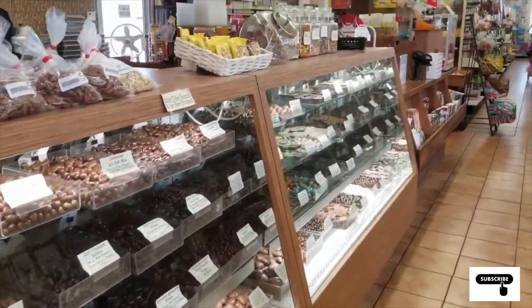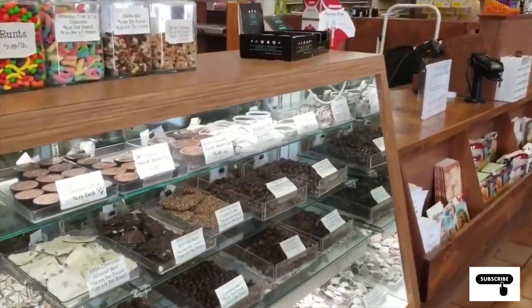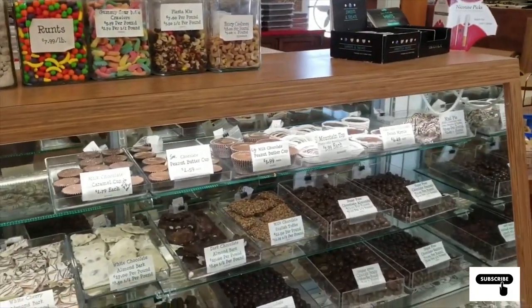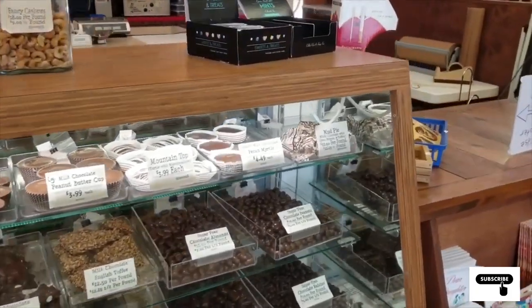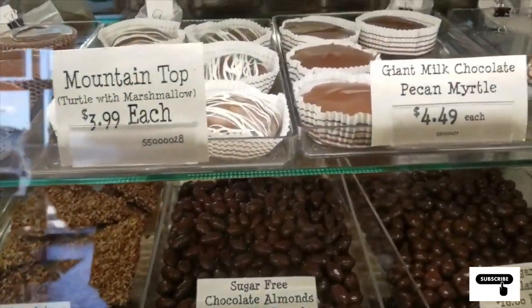So if you're in Kingdom City, definitely stop by and check out the Ozark store. I'll do a picture of the front in just a second. You know, I could just sit here and eat this stuff all day.